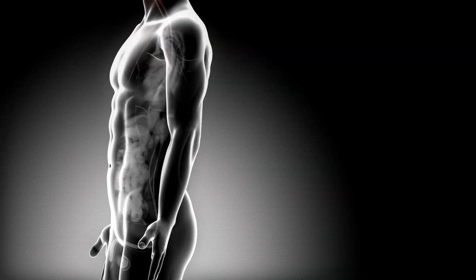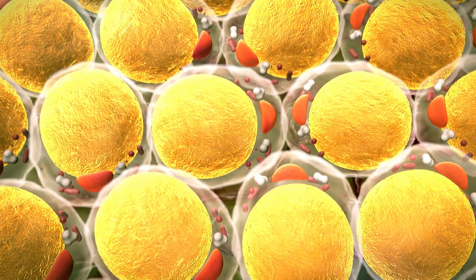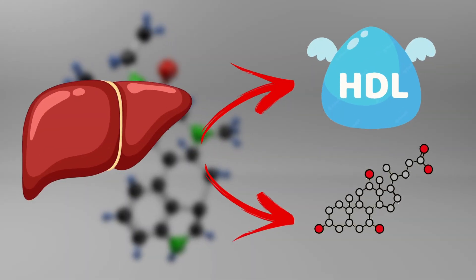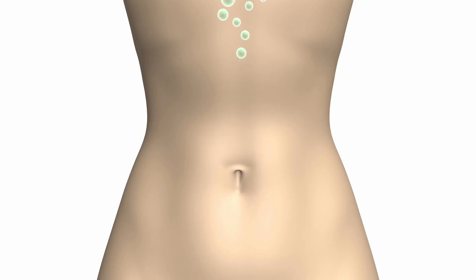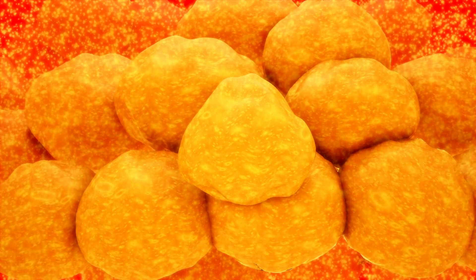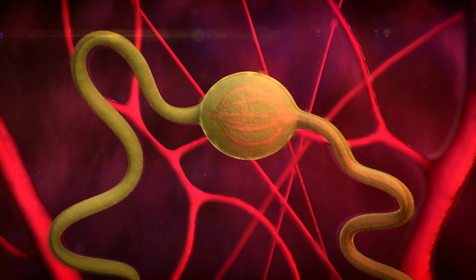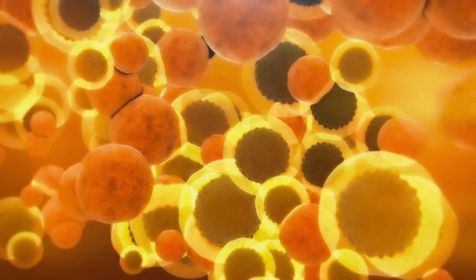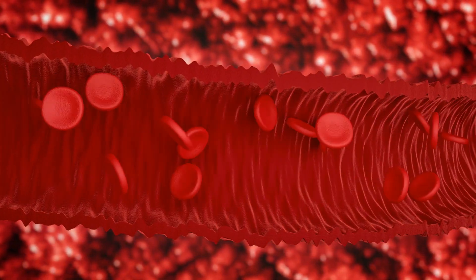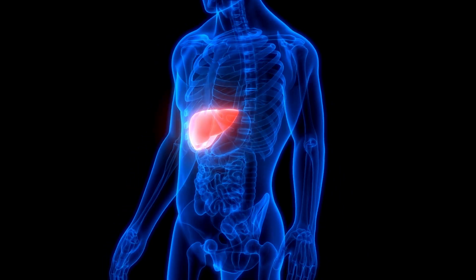When you eat oats, the beta-glucan forms a gel-like substance in your gut, which binds to cholesterol and bile acids. The liver produces both cholesterol and bile acids. Bile acids help in digestion, and cholesterol is used for many bodily functions, including the production of cells and hormones. The liver also uses cholesterol to make bile acids. After the bile acids have done their part in digestion, the rest of them get reabsorbed into the bloodstream via the small intestine and get back to the liver for reuse.